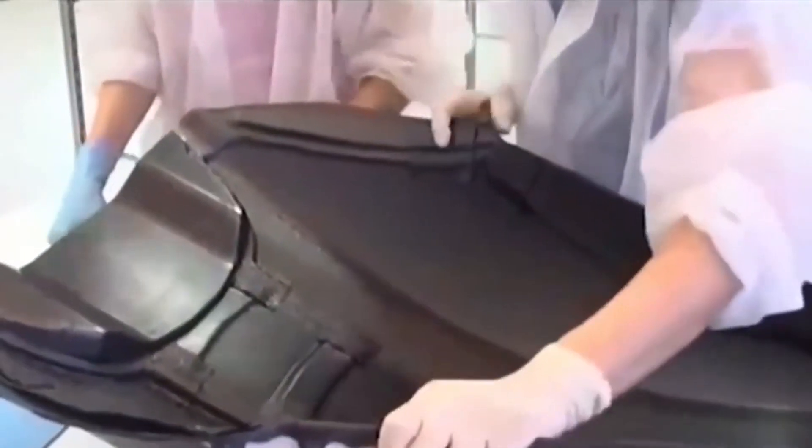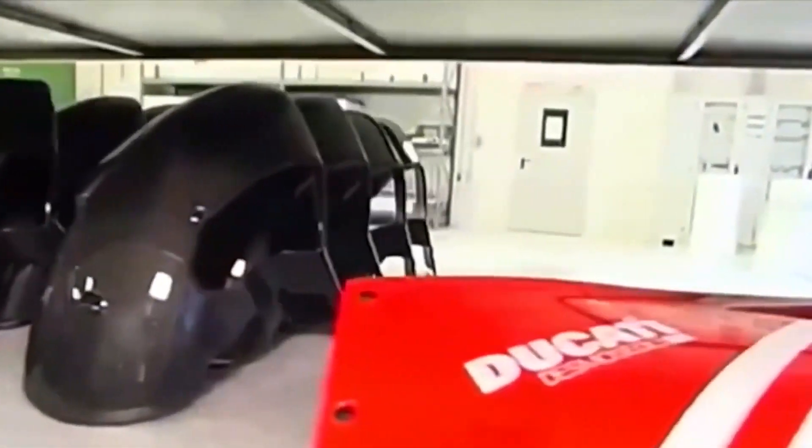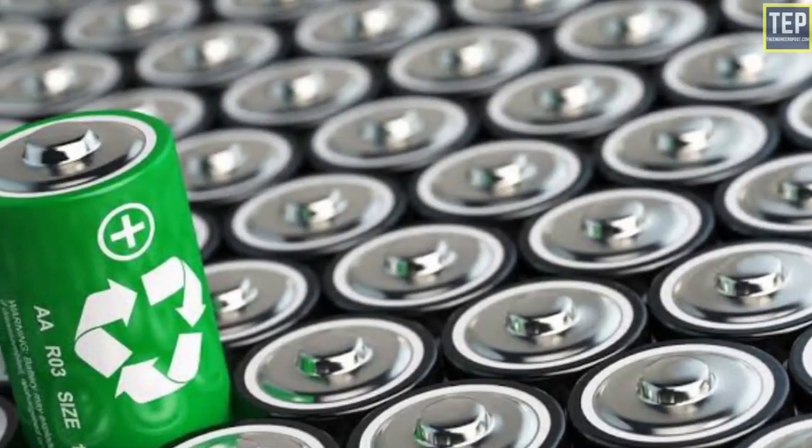Engineers wearing white lab coats meticulously assemble and test various components of the Aptera EV. They fine-tune the sleek body panels, connect advanced electrical systems, and meticulously assess the battery technology.